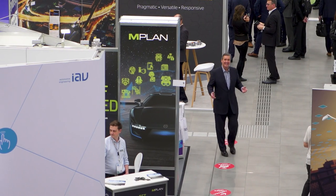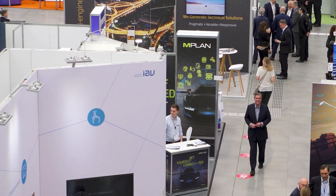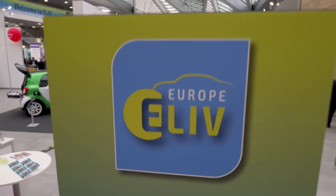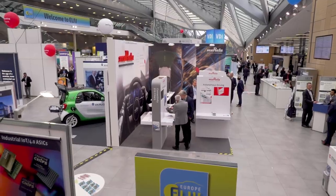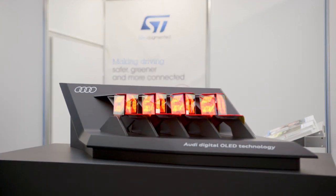Hello and welcome to Eliv 2019, the International Congress for Automotive Electronics being held here at the World Conference Center in Bonn. Audi AG are known as one of the most innovative car makers when it comes to exterior lighting concepts. They make some seriously cool stuff.